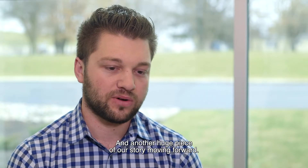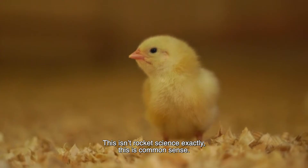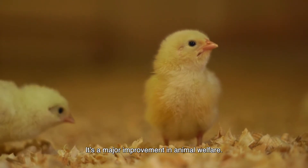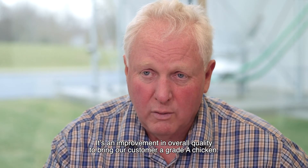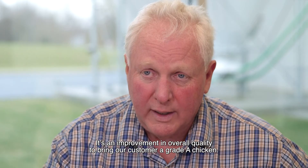This is a big deal for us and another huge piece of our story moving forward. This isn't rocket science exactly — this is common sense. This is a major improvement in animal welfare and an improvement in overall quality to bring our customer a grade A chicken.